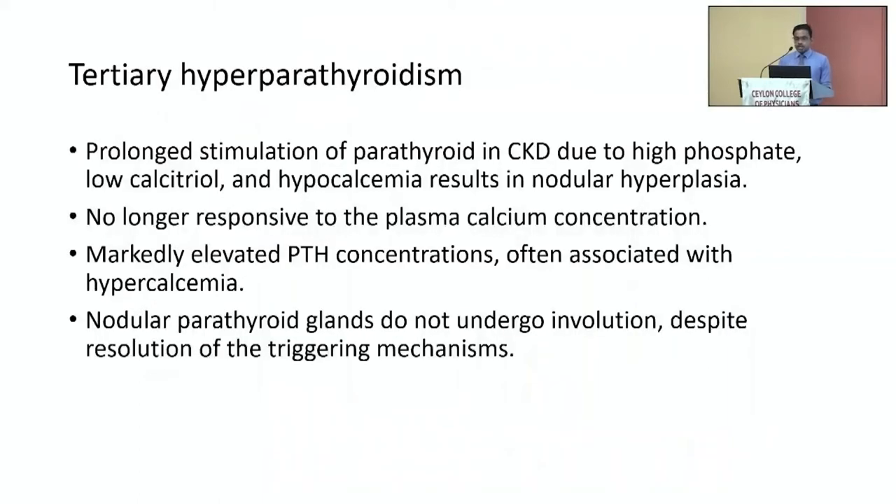Prolonged stimulation of the parathyroid due to hyperphosphatemia, low calcitriol, and hypocalcemia ultimately results in nodular hyperplasia of the parathyroid gland, and it can result in adenomatous transformation. In that case, the PTH secretion becomes no longer responsive to plasma calcium concentration and other inhibitory factors. That is associated with markedly elevated PTH levels with hypercalcemia. Sometimes the gland may not undergo involution even after kidney transplantation.